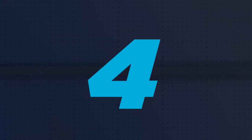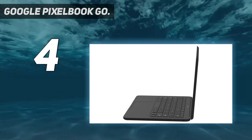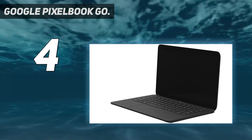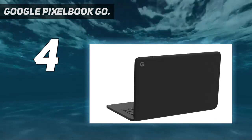Coming in at number 4: Google Pixelbook Go. With Google releasing its Pixelbook Go, your wait is over. Finally, there's an affordable option if the premium price of the Google Pixelbook is out of your budget.